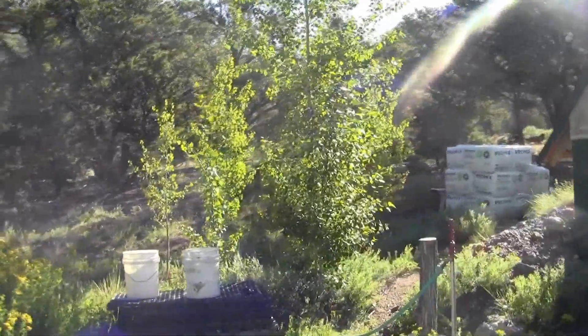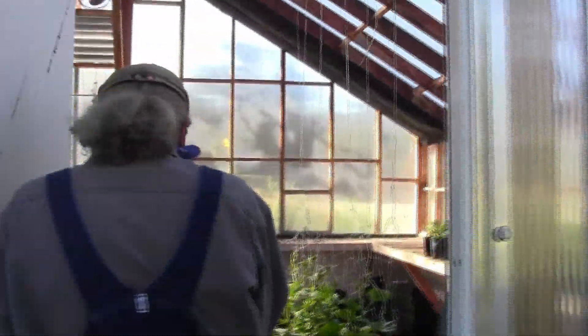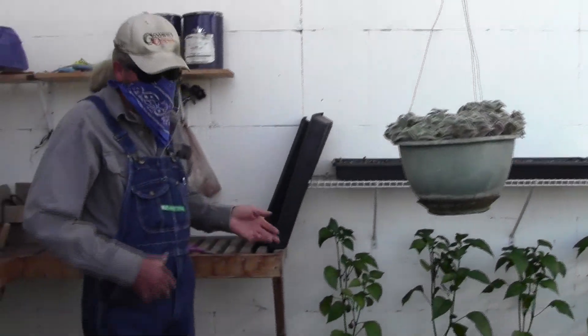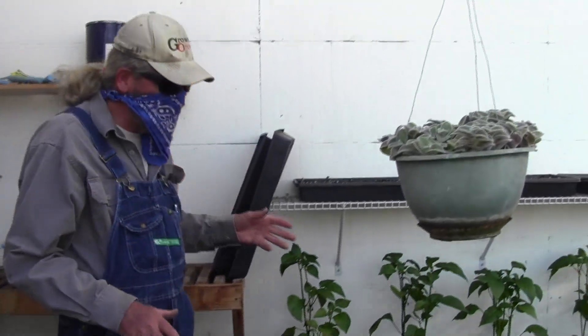A patch of aspens that we planted — they're doing real well. This is our greenhouse. We grow all the plants that we put out in the field in the spring, and then we move them all out and plant them in the ground.